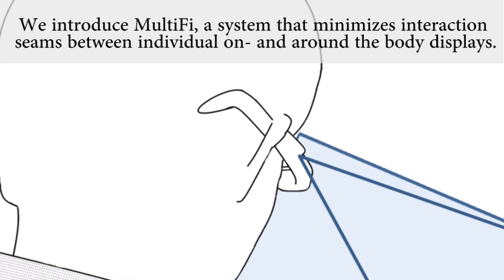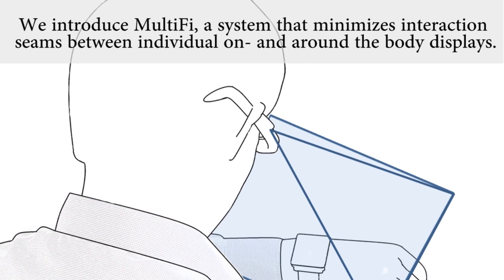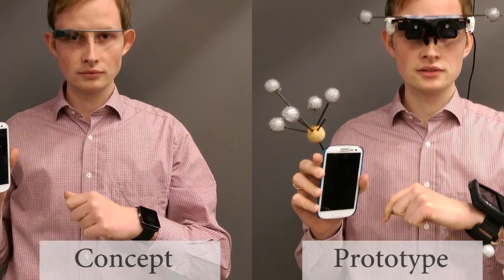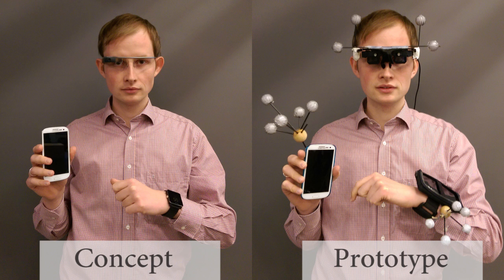We introduce Multify, a system that minimizes the themes of mobile interaction with multiple displays on and around the body. While we envision Multify to work on the go with off-the-shelf smart glasses and touchscreens as seen on the left side, for our prototype we rely on a lab-based implementation as seen on the right.